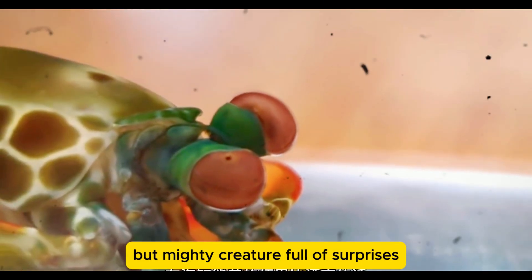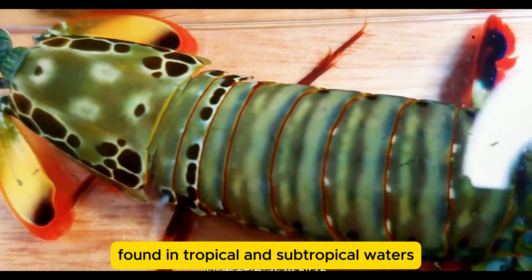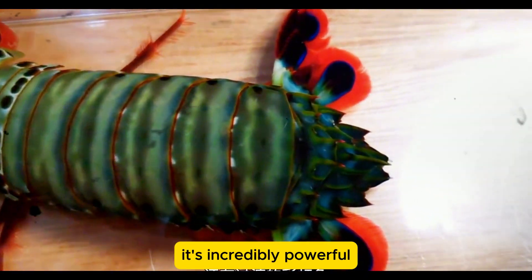The Peacock Mantis Shrimp is a small but mighty creature, full of surprises. Found in tropical and subtropical waters, this brightly colored predator is not just beautiful — it's incredibly powerful.